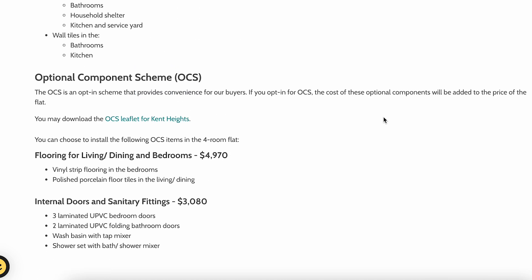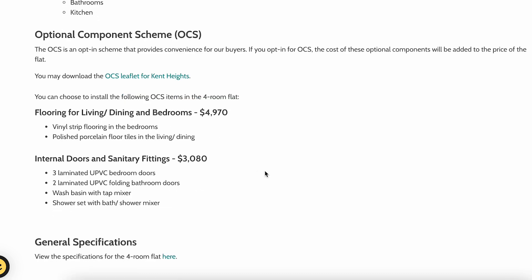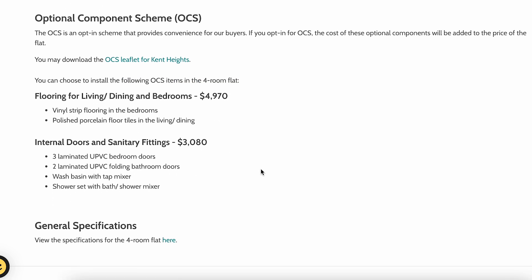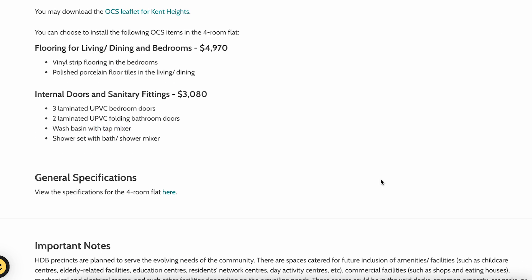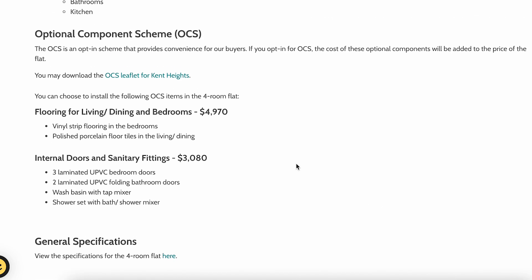For those considering optional component schemes, you can purchase from HDB at around S$5,000 for floor furnishing — vinyl strip in the bedrooms and polished porcelain floor tiles in the living and dining room. Internal doors and sanitary fittings are available at around S$3,100, which includes bathroom and bedroom doors, a wash basin, and a shower set. These are totally optional.